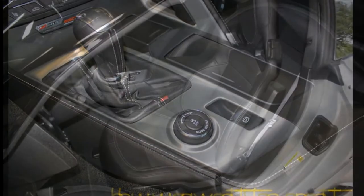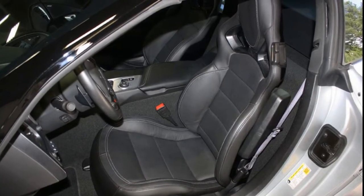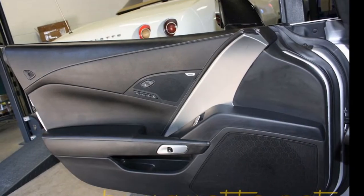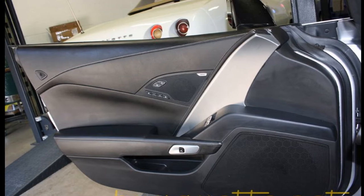Just an absolutely beautiful car. We can tell you simply that it has all the power accessories you could ever want, and it has that front camera and rear view camera as well.